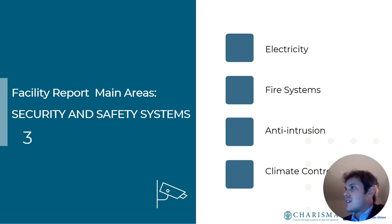Security and safety systems are also analyzed: the fire alarm system, whether modern with high standards; anti-intrusion systems — who has the key, who is responsible for closing the museum at night; and climate control, which is critical for the life of artworks, as a stable and appropriate climate must be maintained for the specific materials of the artworks.